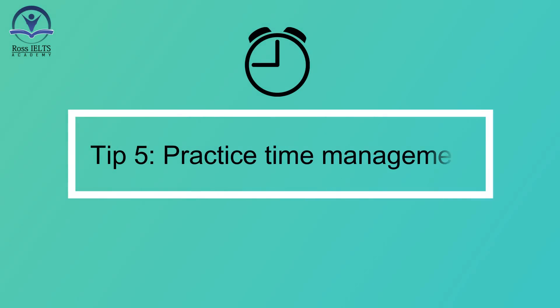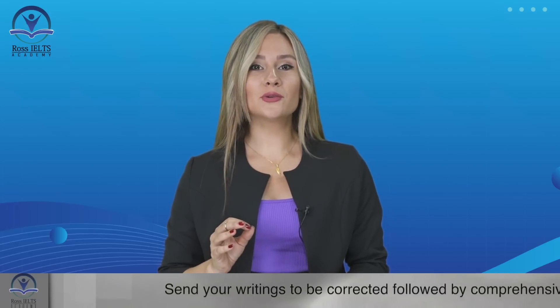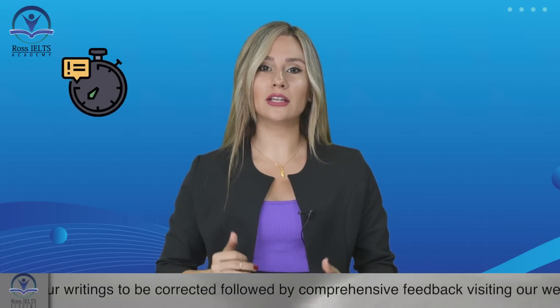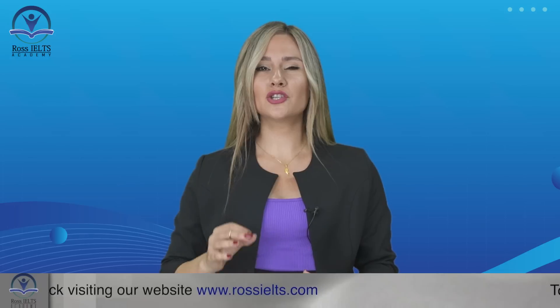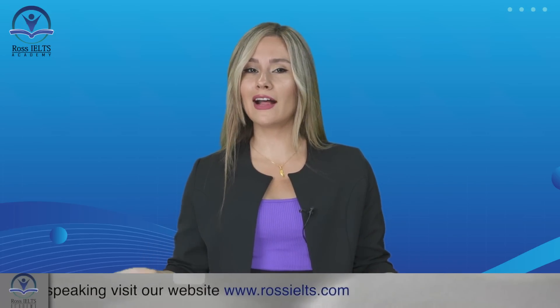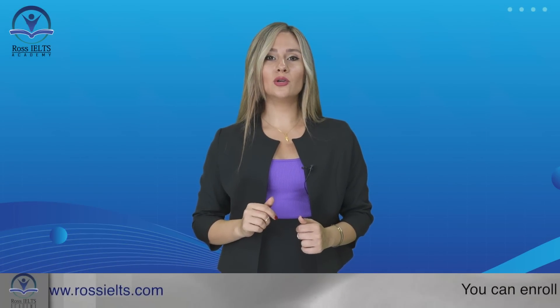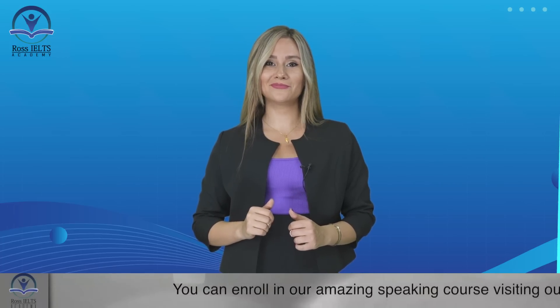Tip number five: practice time management. Effective time management is vital in the listening test. Familiarize yourself with the different question types and their time limits. During practice sessions, simulate exam conditions and challenge yourself to complete each section within the allocated time. Remember to keep an eye on the clock and move on if you are struggling with a particular question. It's better to guess and come back to it later than to lose valuable time.